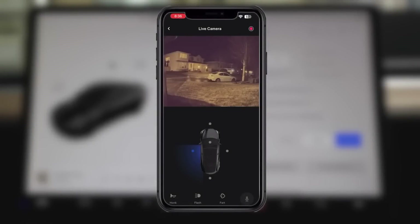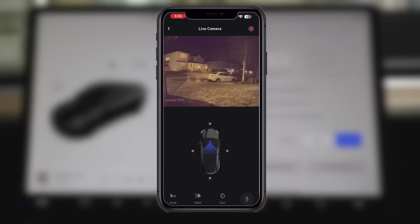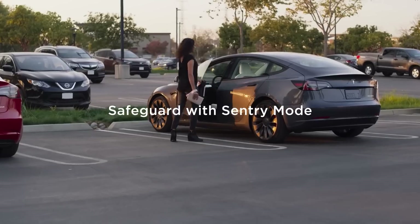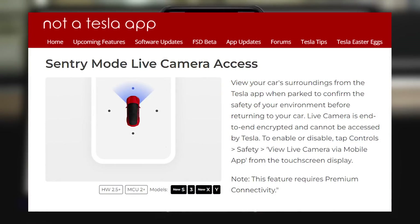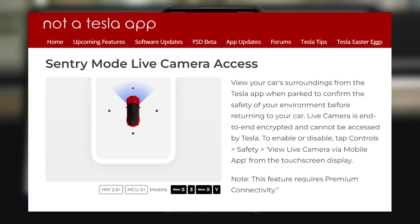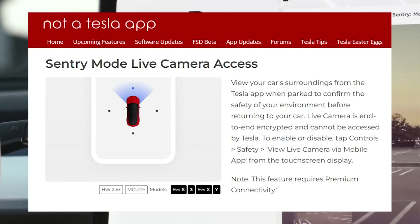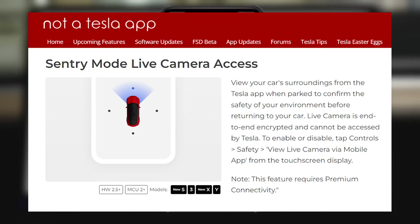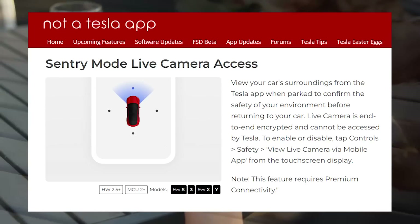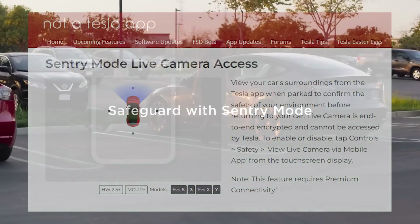Sentry mode live camera access. You can now view your car's surroundings using the Tesla app while it's parked, to make sure your surroundings are safe before you get back into your car. The release note reads: view your car's surroundings from the Tesla app when parked to confirm the safety of your environment before returning to your car. Live camera is end-to-end encrypted and cannot be accessed by Tesla. To enable or disable, tap Controls, Safety, then View Live Camera via Mobile App from the touchscreen display. Note: this feature requires premium connectivity.